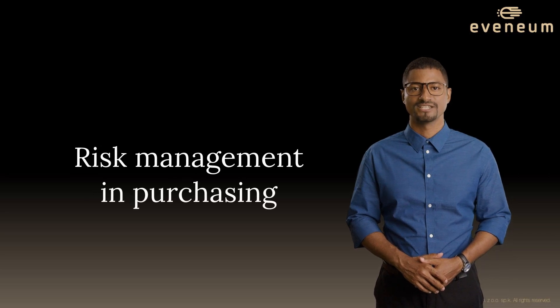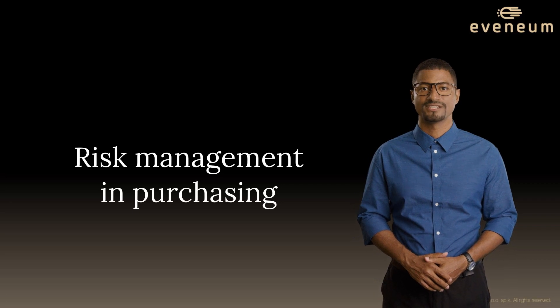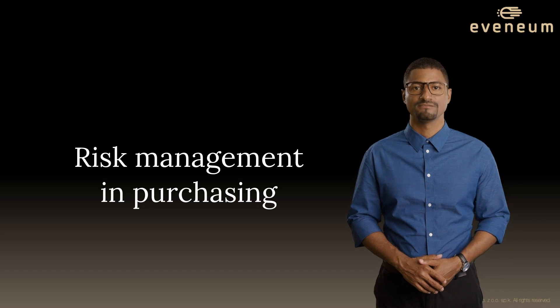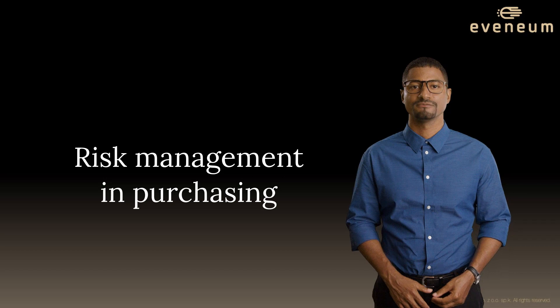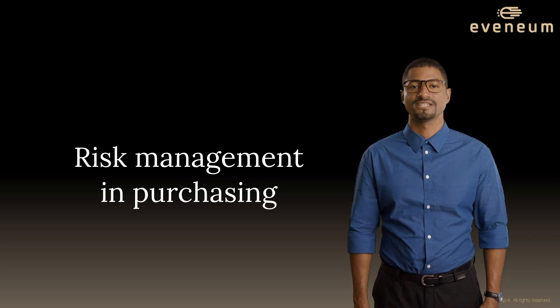Whether you're currently a purchasing risk manager or aspiring to become one, do you seek a comprehensive understanding of both internal and external risk sources? Are you looking to master effective risk management methods and improve your capability to assess impacts on your organization? If so, let us introduce an excellent training resource for you: Risk Management in Purchasing.